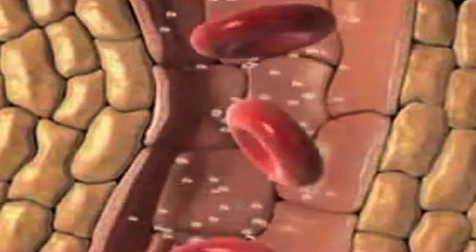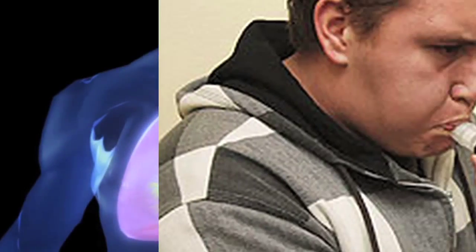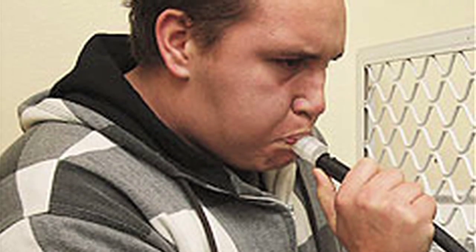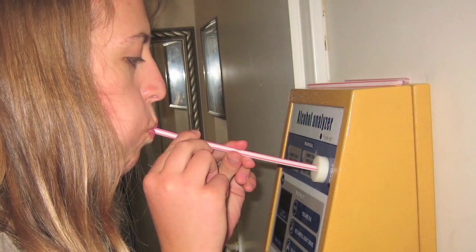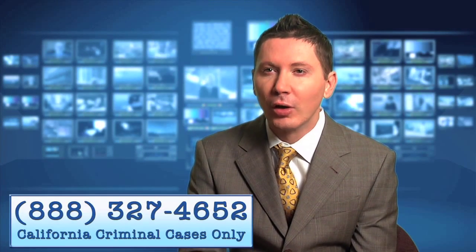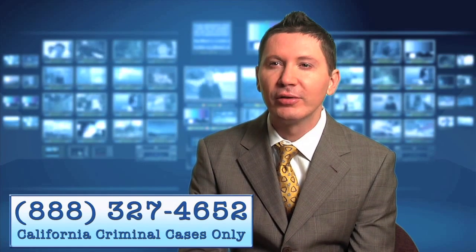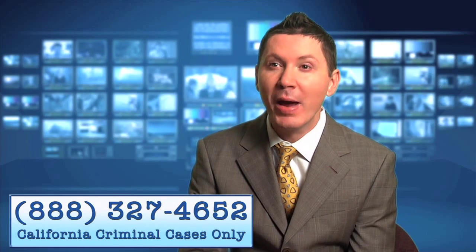When you take a DUI breath test, the officer will have you blow very, very hard. It's a long exhalation, and in fact a lot of people with lower lung function or asthma are not able to complete it. It's really the air at the very end of the exhalation — the last bit of breath — that's measured by the breath test machine.